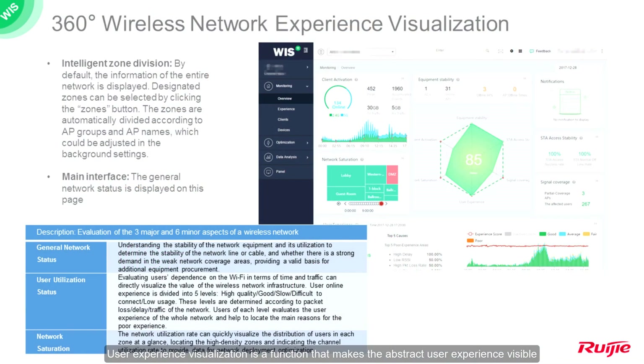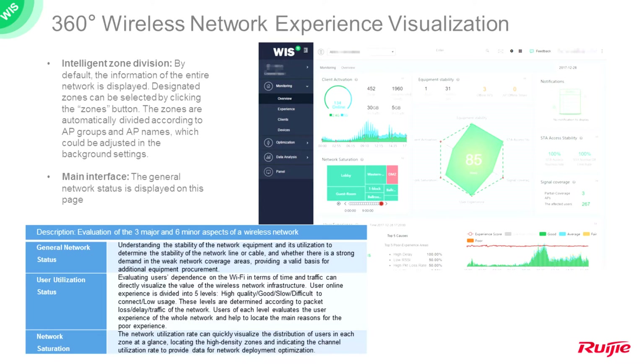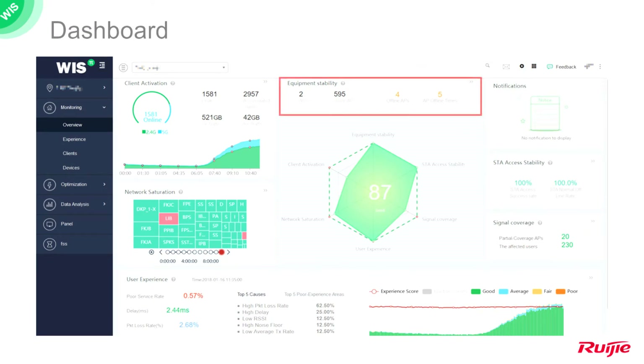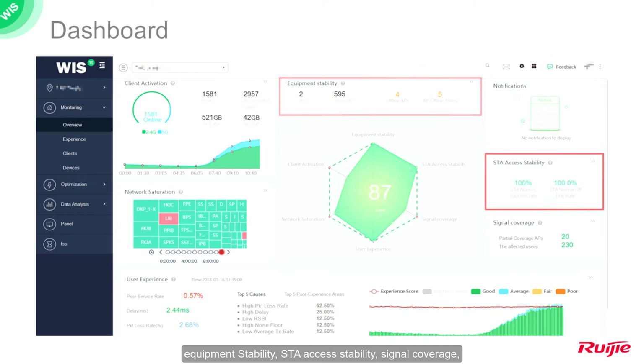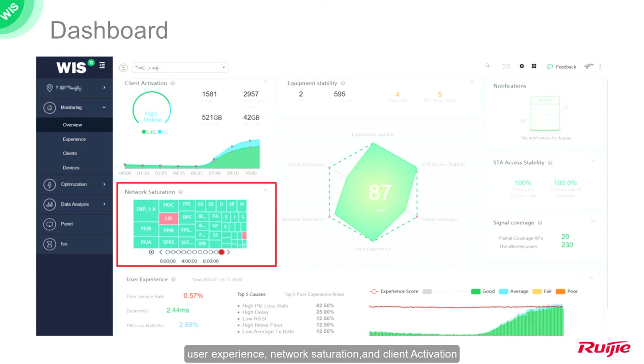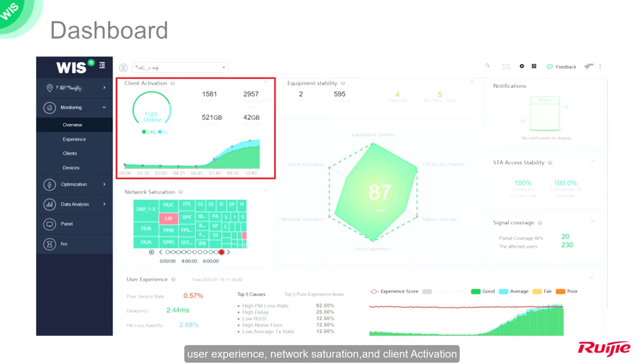User experience visualization is a function that makes the abstract user experience visible and lets customers actually realize the quality of their wireless networks. WYSS Pi evaluates the wireless environment from six dimensions: equipment stability, STA access stability, signal coverage, user experience, network saturation, and client activation.